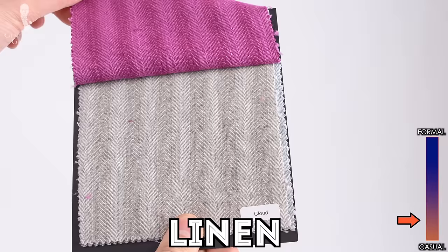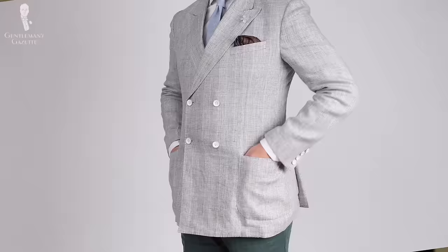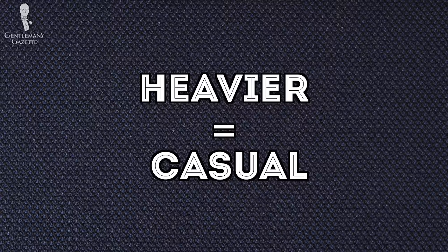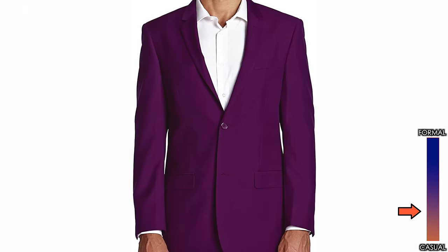If you were to rank different materials on a formality scale, we'd start with linen at the casual end, followed by cotton, then tweeds and flannels. After that, you have worsted wools and fine cashmeres or silk-wool blends. Also, think about wrinkles: materials such as linen or cotton wrinkle more, have more texture, and are therefore more casual. Wool is very wrinkle-resistant and therefore more formal. The weight of the fabric also impacts formality — the heavier and coarser something is, the more casual it is. On the other hand, a super 200s or a very fine thin wool is on the more formal end of the spectrum, unless you get it in a purple color, which makes it more casual again.